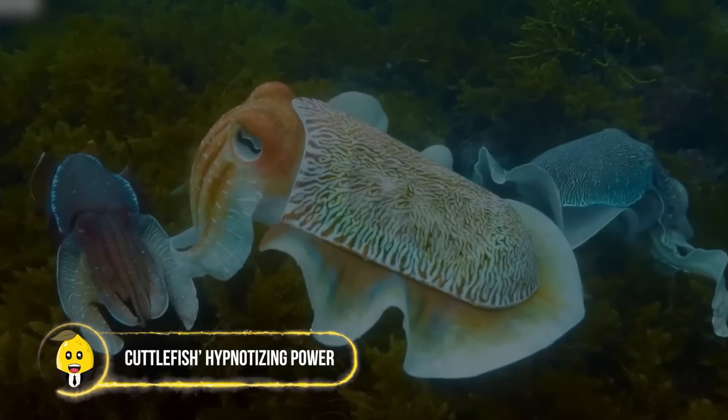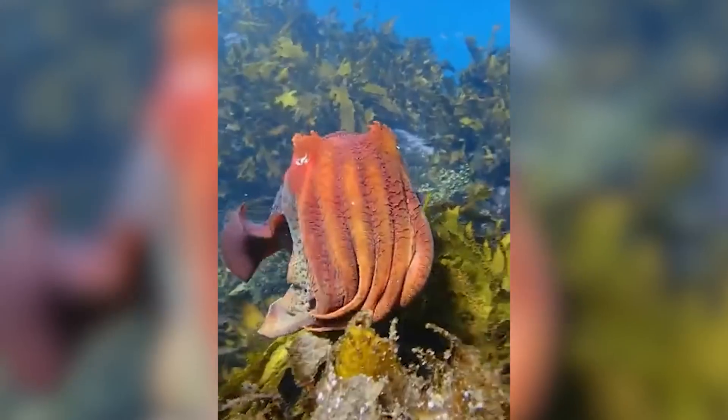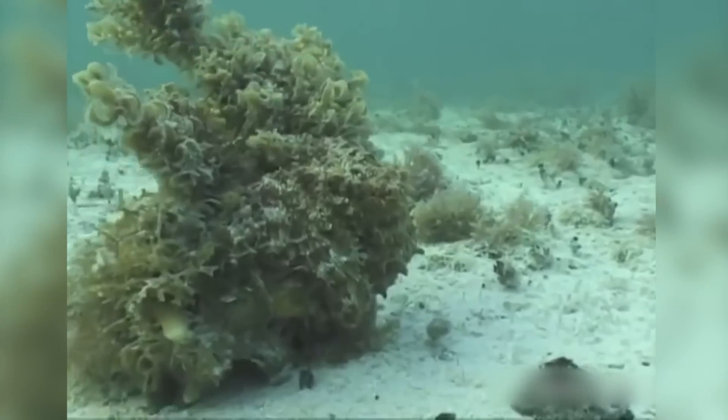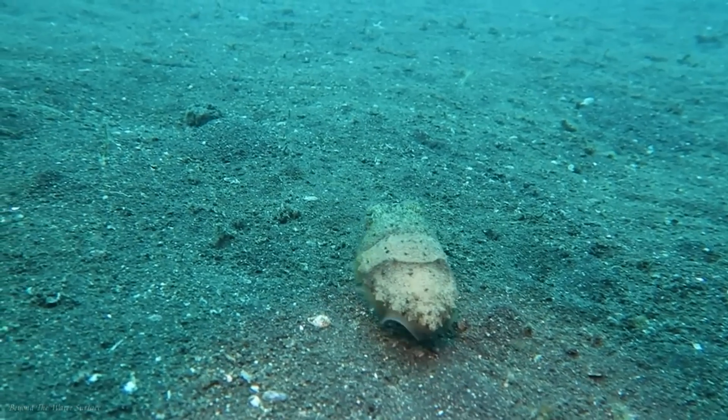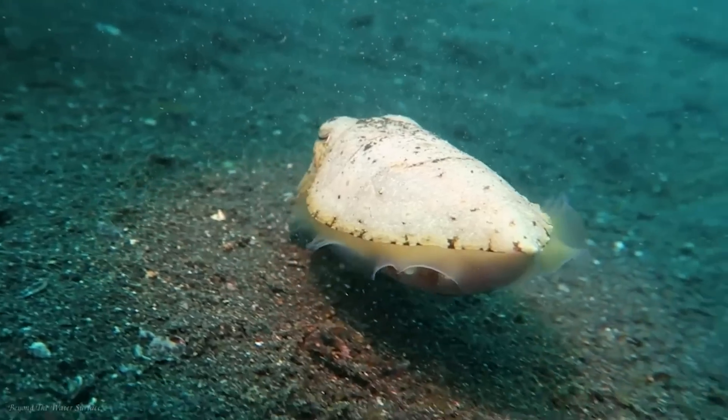Cuttlefish's Hypnotizing Power. Perhaps one of the most unique ways a marine animal hunts for food belongs to the cuttlefish. While the octopus is known for its camouflage, the cuttlefish also has the same ability — but with an unexpected twist.